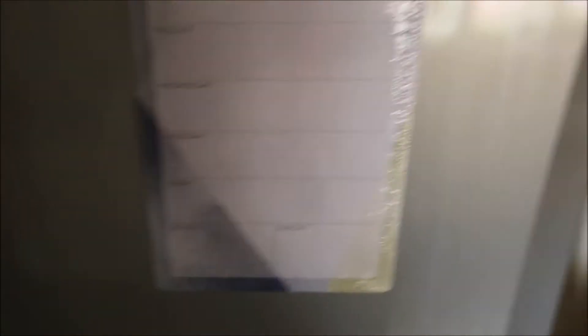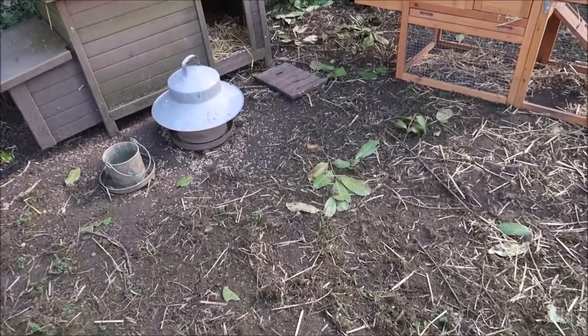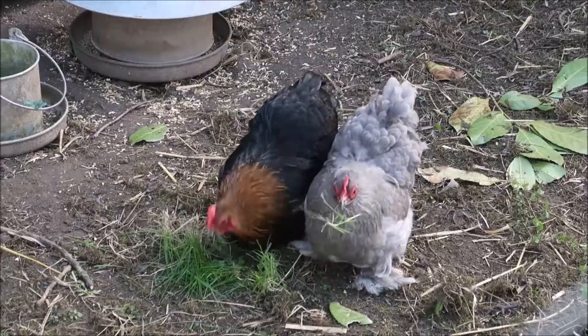I was just upstairs in my bedroom and I could see the chickens out of the corner of my eye — they were sticking their heads out of the pen to get some fresh grass. Here you go, chickies, eat nicely!